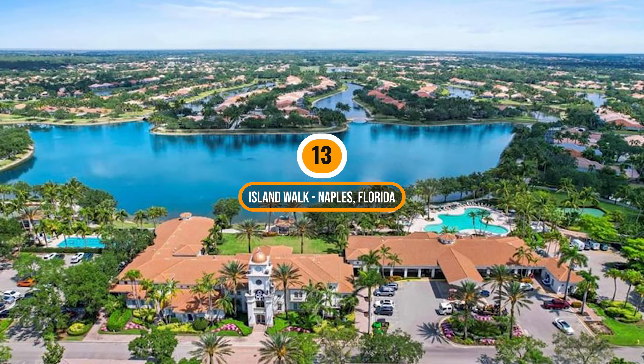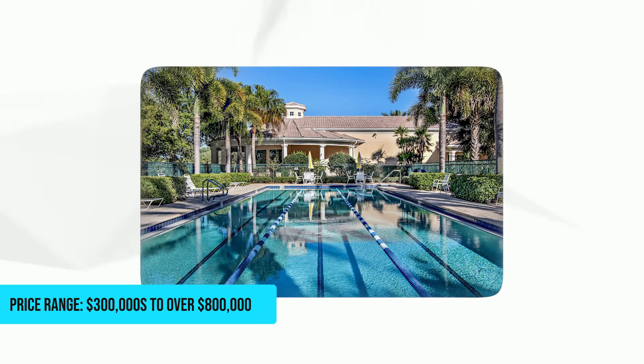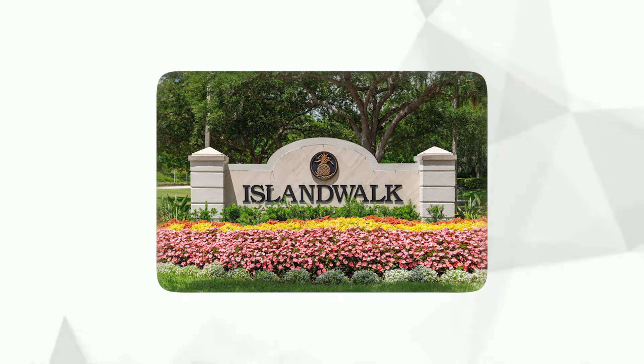Number 13: Island Walk, Naples, Florida. Price range: $300,000 to over $800,000. This is a picturesque gated community known for its beautiful lakes, lush landscapes, and extensive amenities, making it a prime choice for those seeking an active resort-style living experience.